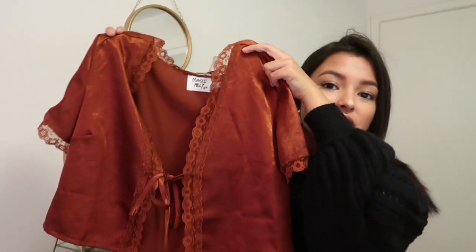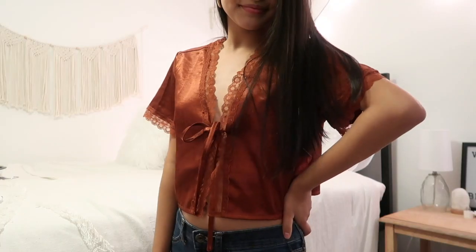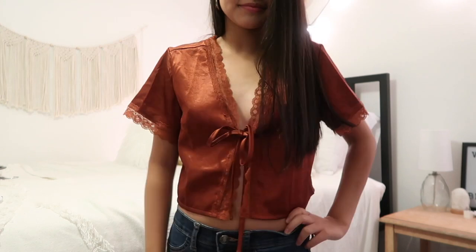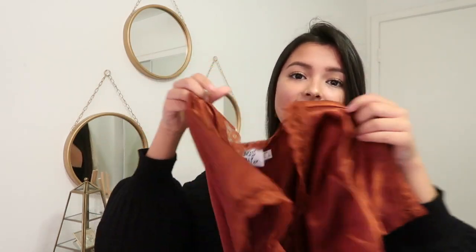Next I also got this very pretty silk top. I've been wanting one of these for such a long time but they were always out of stock. I got this burnt orange colored one and I love it so much. I've worn it out before and got so many compliments on it, so I knew I made a great decision picking this up. I really like the lace detailing it has. This top is cropped and it ties off in the front.